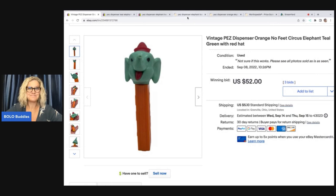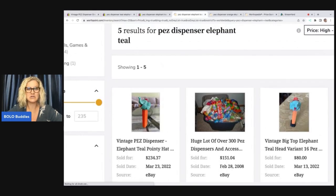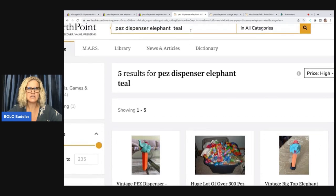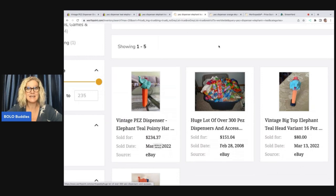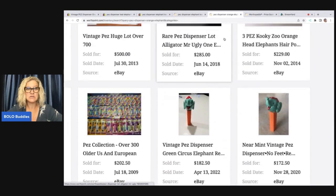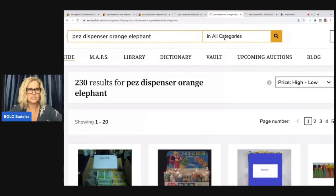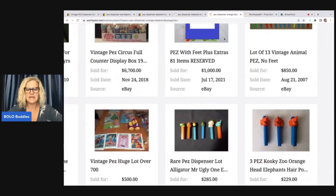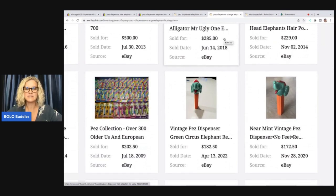What should I have done? I should have gone to WorthPoint and searched. First off, I searched Pez dispenser elephant teal, and you can see right here is one that sold for $234.37. I also searched Pez dispenser orange elephant, and these two popped up. It depends on what the person listing the item puts as keywords in their title.